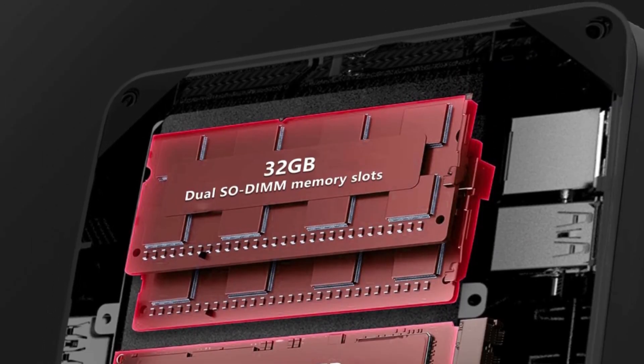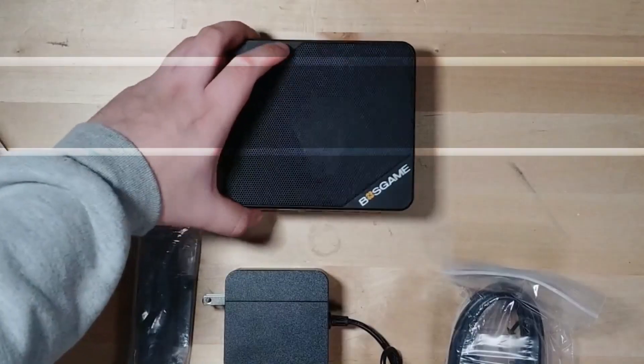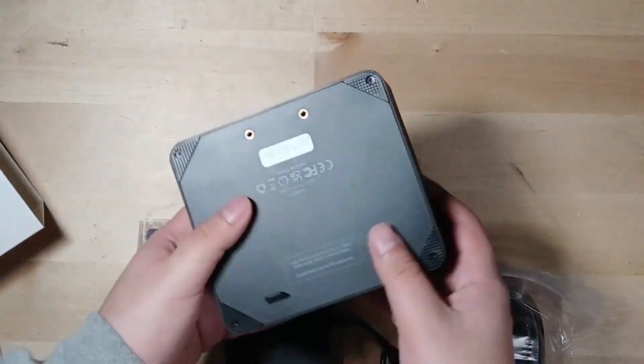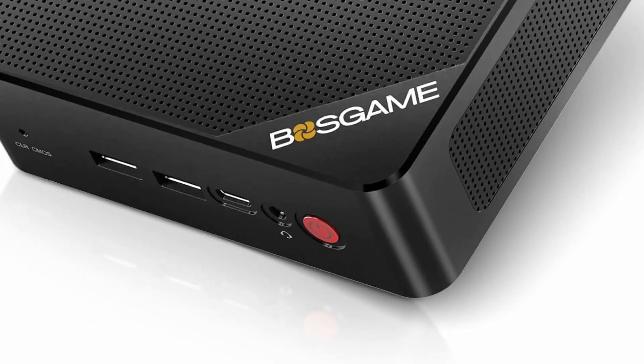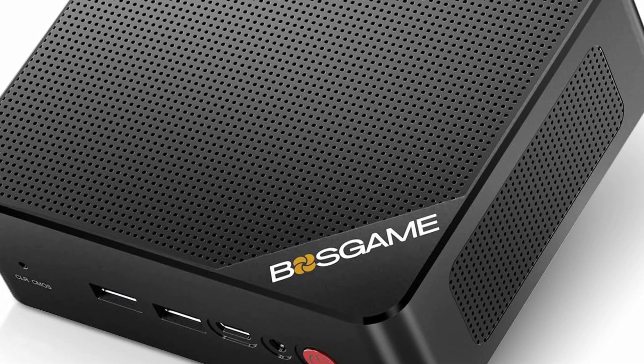The Bosgame Ryzen 7 Micro PC allows for triple displays via dual HDMI 2.0 and Type-C 4K at 60Hz output, catering to the demands of daily design work and most low-power games.